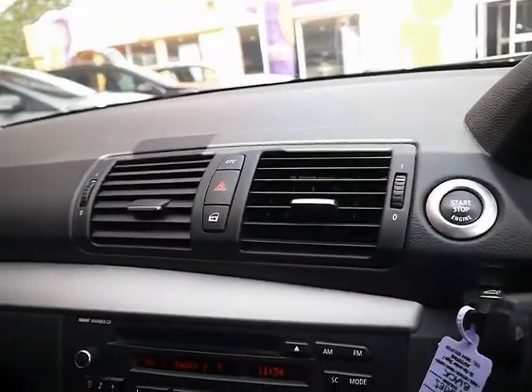Features include dual-zone digital climate control, ABS, an engine start/stop button, DTC, child locks, and window locks.